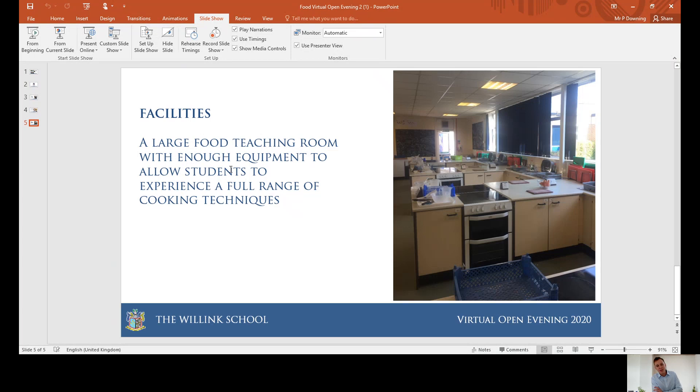I look forward to meeting with you in the near future and I do hope that you choose the Willink School. I hope that you found today's presentation really useful when getting a bit more understanding about food and nutrition. Thank you.